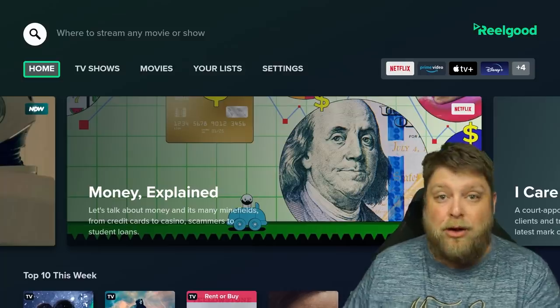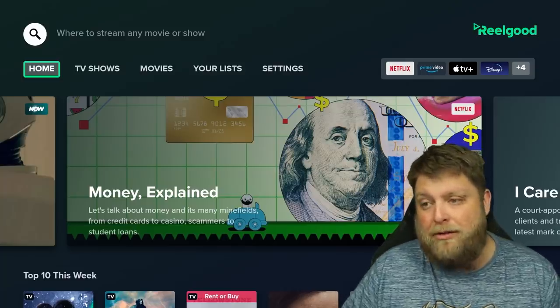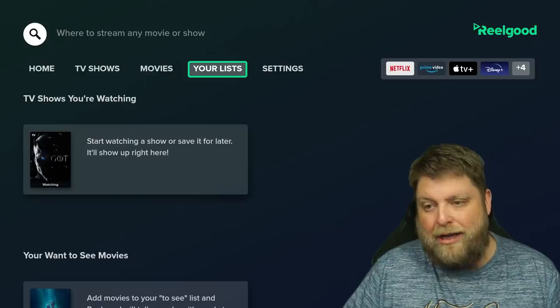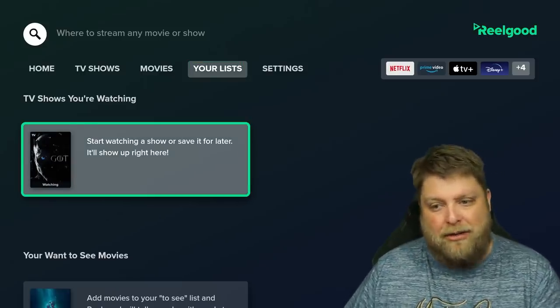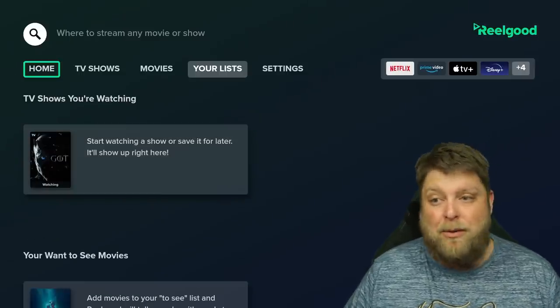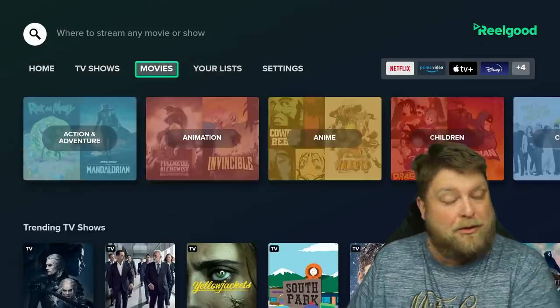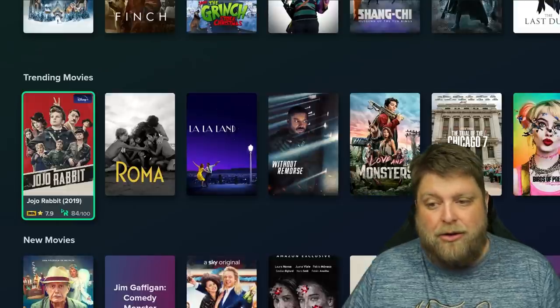This app is free to use — there is a premium subscription as well, but I'm just using the free one. I haven't even set up an account. If you do set up an account and go to your list, you'll be able to set different things in your TV shows and movies. At the moment I just pressed 'skip for now', so I haven't currently got an account. You've also got TV shows and movies tabs specifically if you want to search that sort of content.